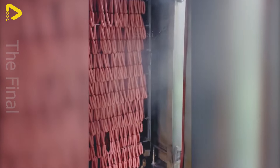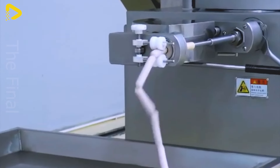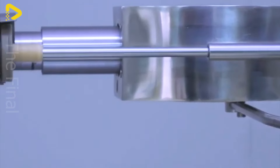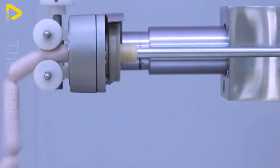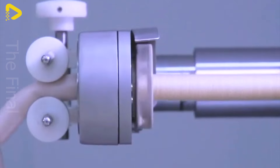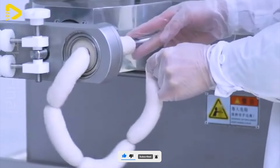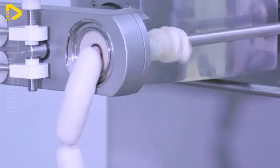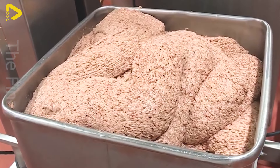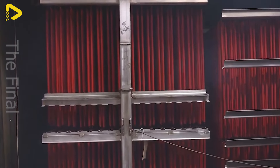Manufacturing sausages in a factory with modern machinery brings many benefits, especially in terms of food safety. Modern technology automates the production process from processing ingredients to packaging products, reducing human intervention and the risk of contamination. Continuous quality control equipment ensures that the final product meets the highest food safety standards, building trust and credibility for the factory in the eyes of consumers.